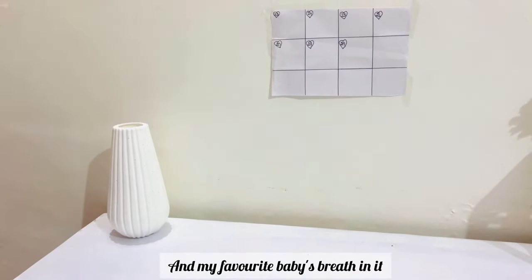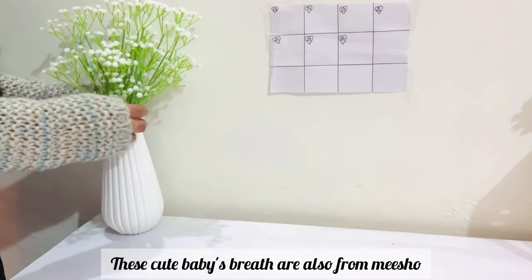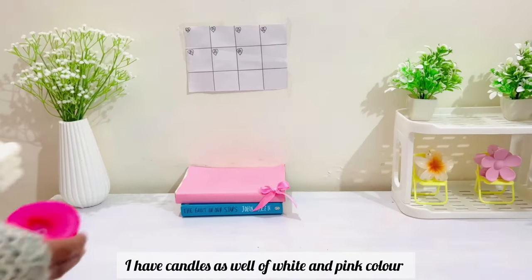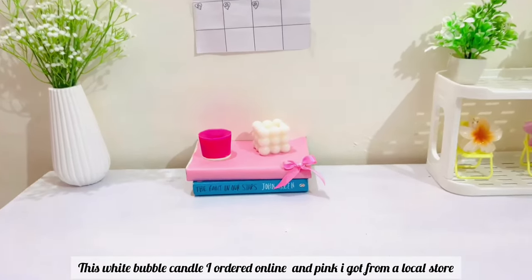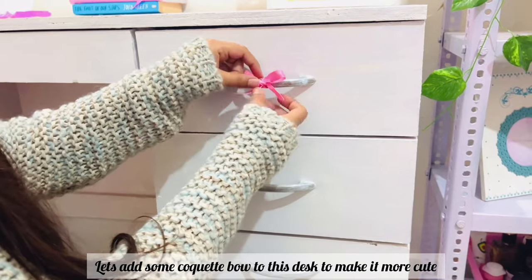I have a vase that I ordered from Meesho — it's also white in color — with my favorite baby's breath in it. These cute baby's breaths are also from Meesho, ordered last month. I have candles as well, also white and pink in color. This white purple candle I ordered online and the pink one is from a local store.